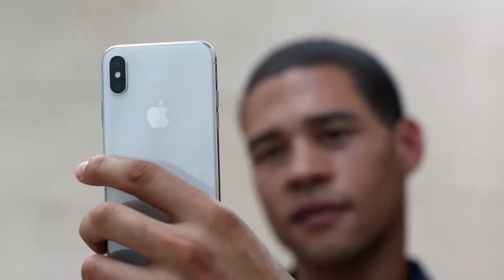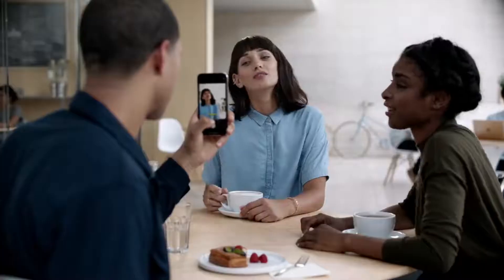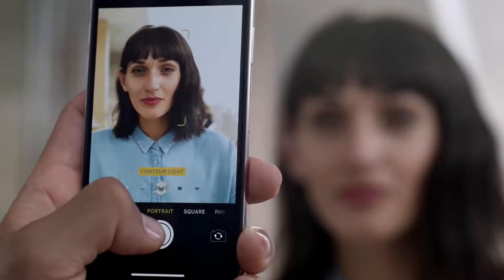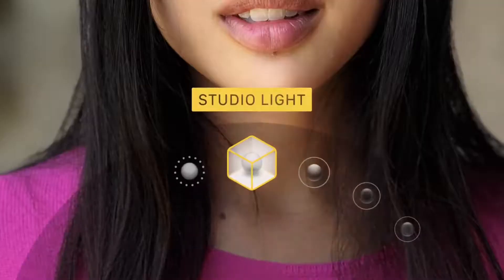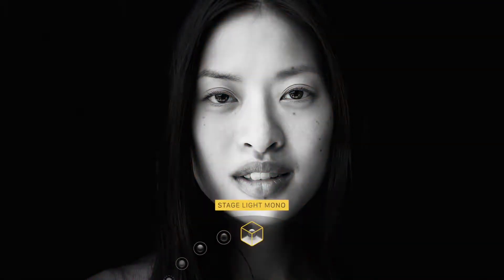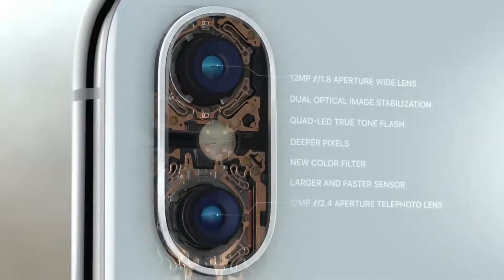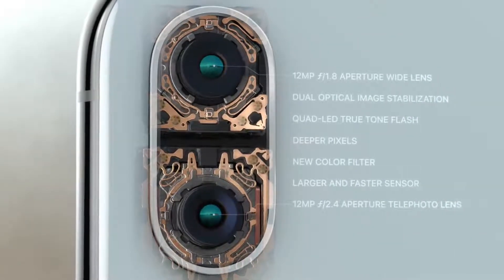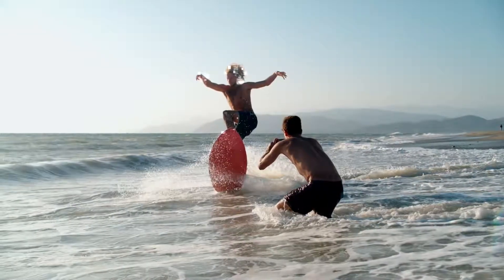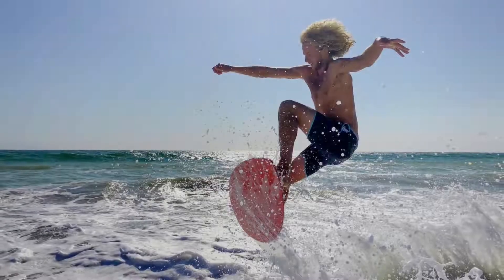Both the front and rear-facing cameras now have portrait mode, and for the first time you can actually define the light in a scene. Based on fundamental photographic principles, portrait lighting produces the effect of real studio lighting. On the back, the dual camera system is completely redesigned. It's made even smarter by the A11 Bionic chip. With machine learning, the camera detects elements in the scene to optimize the image before the photo is even taken.